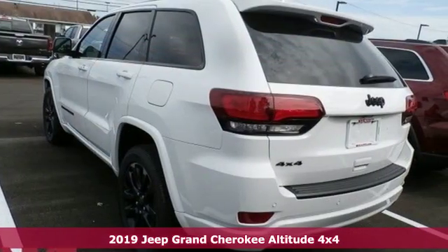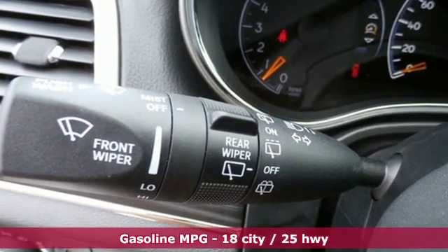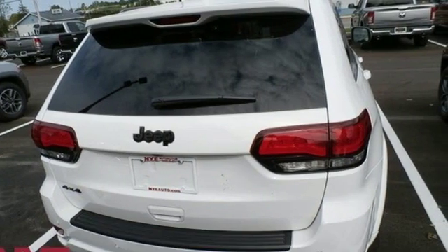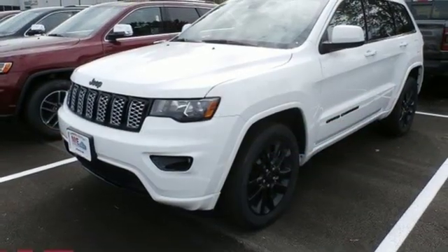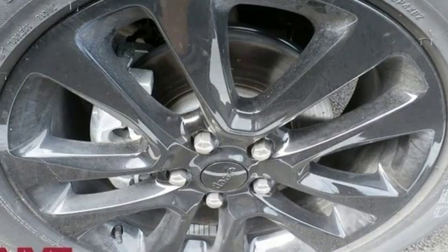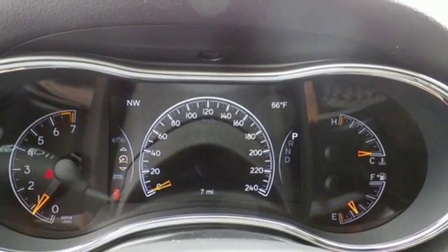Features include integrated navigation system with voice activation, power heated mirrors, dual zone climate control, configurable instrument gauges, doors and push button start proximity key, heated steering wheel, automatic transmission, power sliding and tilting sunroof, gas pressurized shocks and V6 engine.